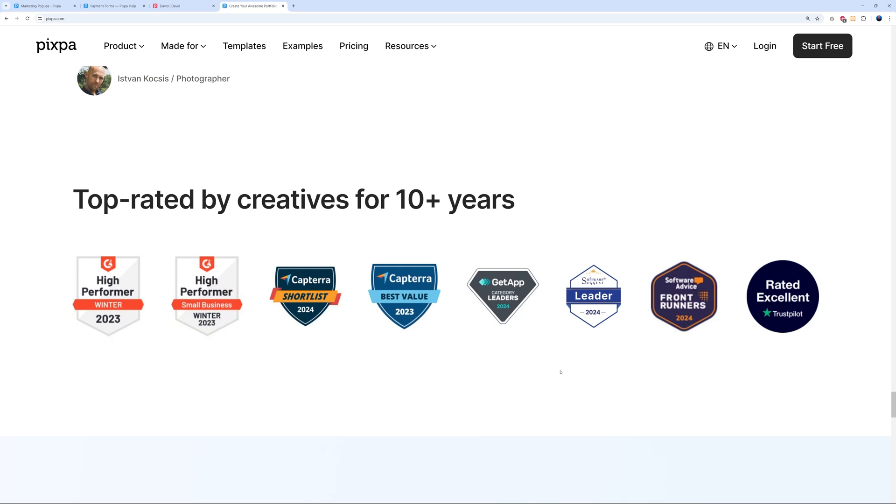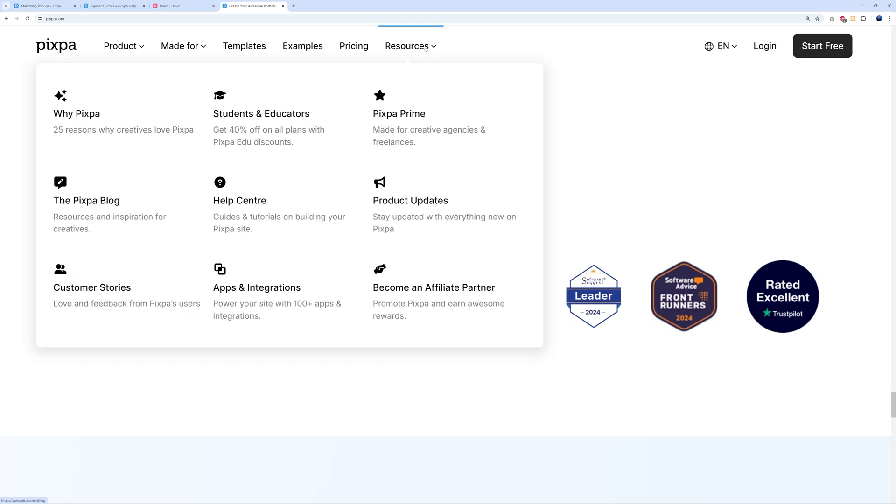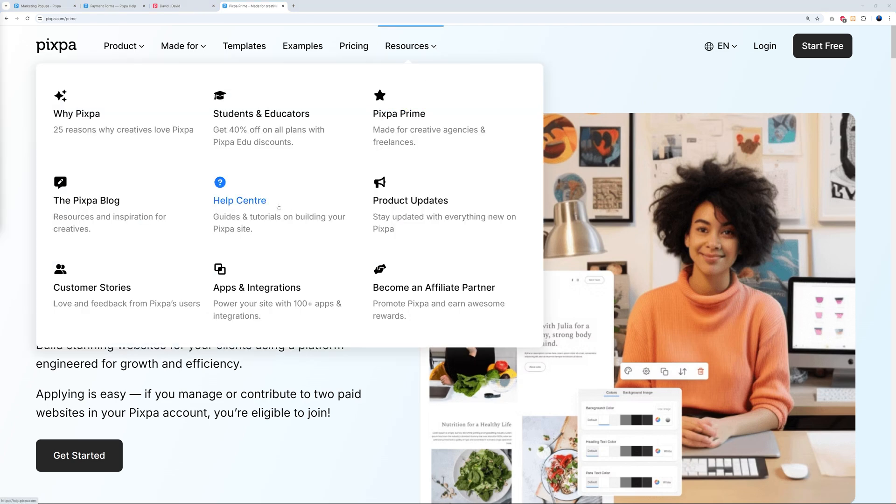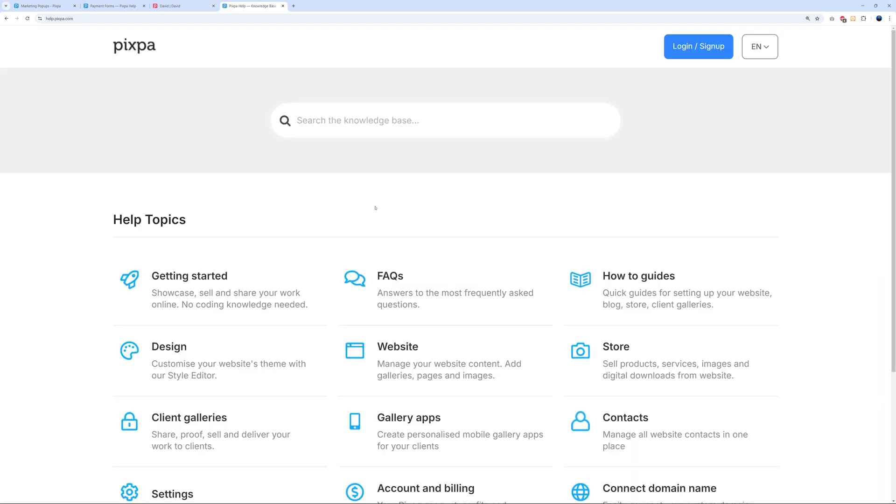Under Resources, there's something called PixaPrime, which is especially important for creative agencies and freelancers — it lets you build stunning websites for clients using a platform engineered for growth and efficiency. And if you have any questions, there's a Help Center plus 24/7 customer support, so wherever you're based you're guaranteed to get an answer.